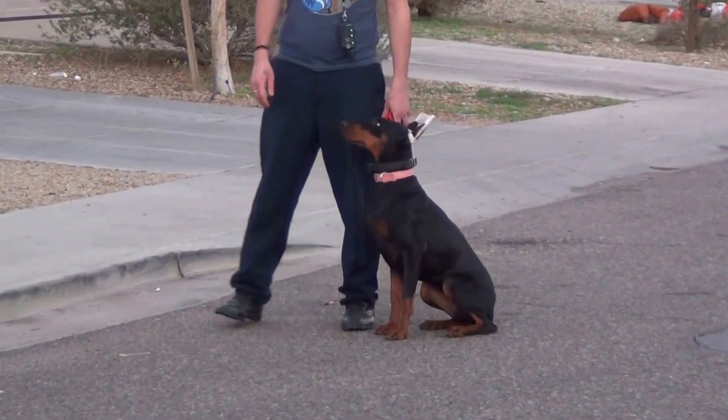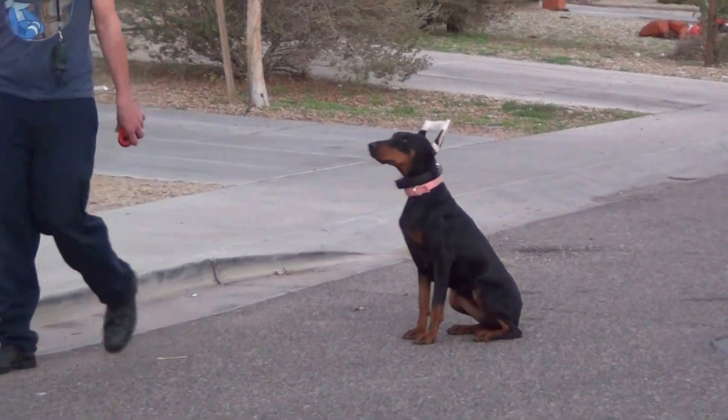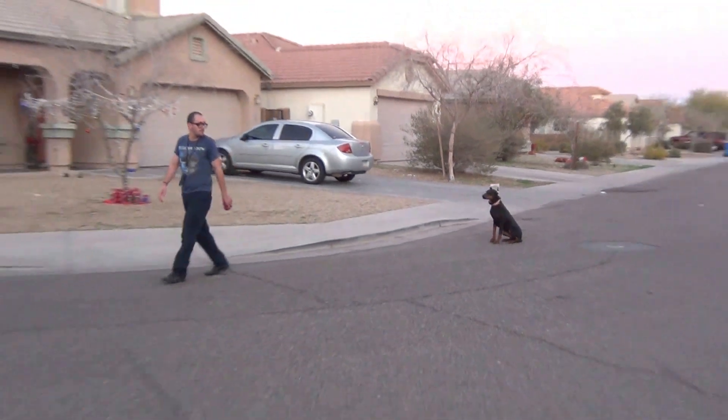You can see a car went by her and she didn't leave the handler's side. She just waited, right beside the handler as they walked.